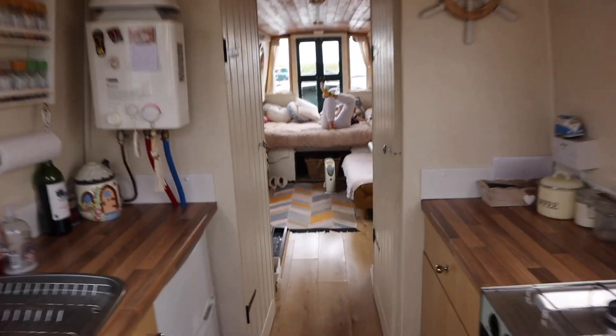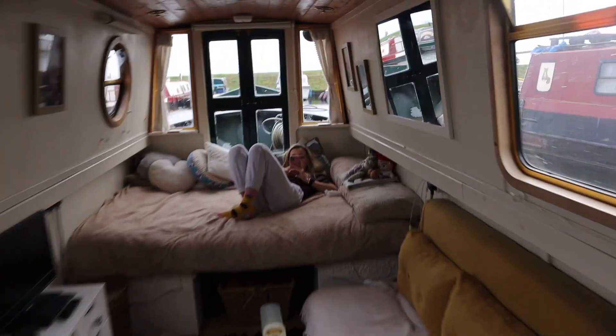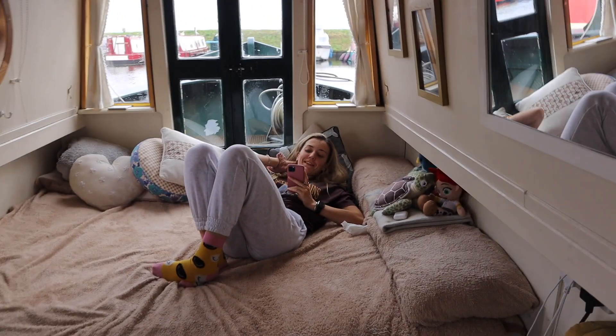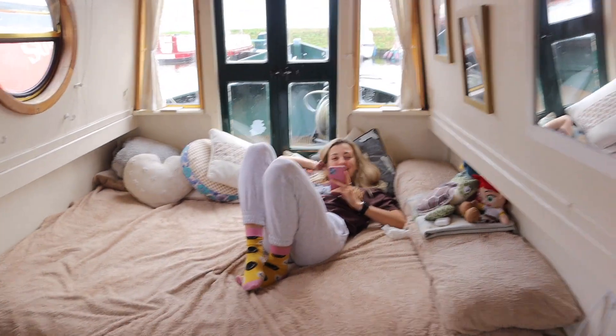So as we jump on the back here, I'm not going to go into too much detail about the boat — there's a tour on the channel somewhere. Lauren's in there doing some work or hiding away. What are you up to Lauren? I am birthday planning, being all secretive online.